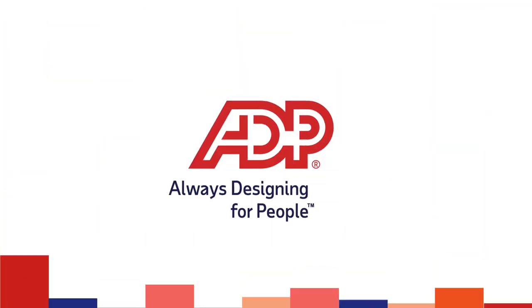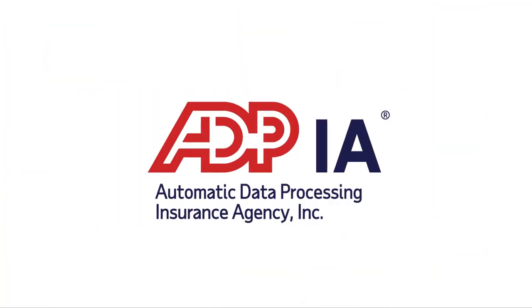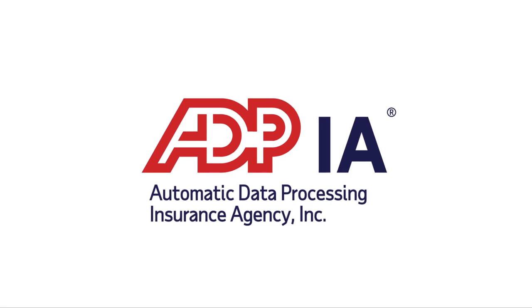Have you ever thought, how do I make managing my workers' compensation easier? Well, that's where ADP and its affiliate, Automatic Data Processing Insurance Agency, Inc., come in.